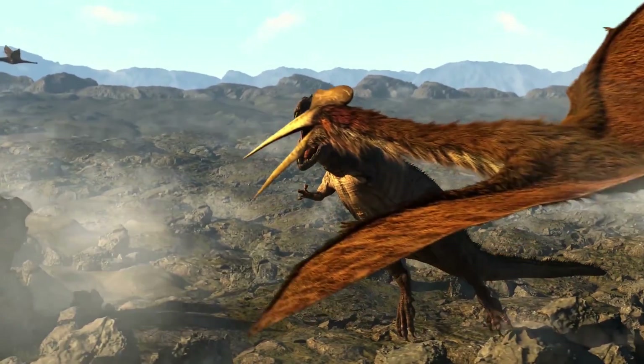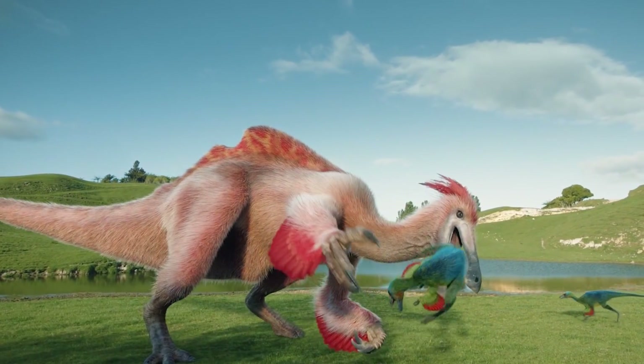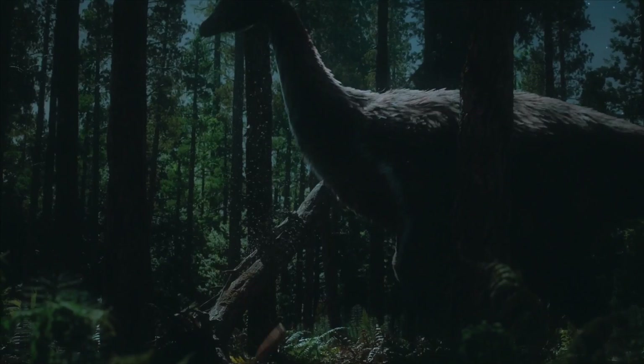The evolution of strange dinosaurs, part 1. In this issue we will talk about the evolution of the strangest dinosaurs that existed on Earth.